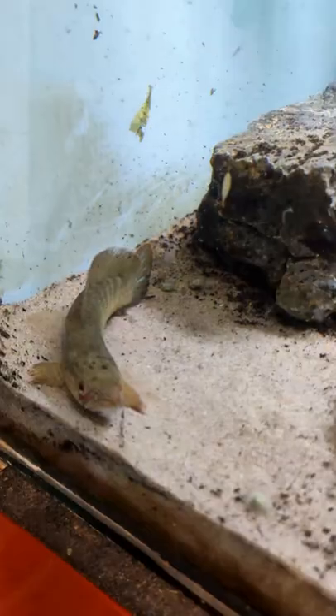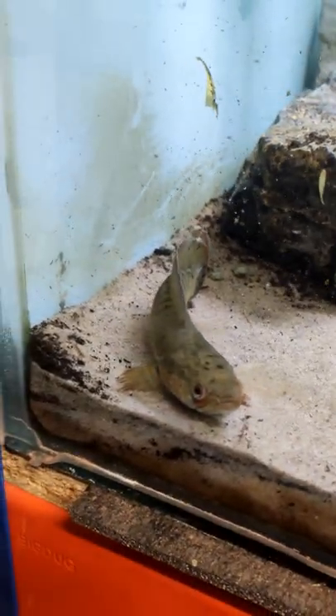My last YouTube video was about this fish — it's a dwarf snakehead. I rescaped the tank because I never saw him. He was always hiding and he kept trying to escape.